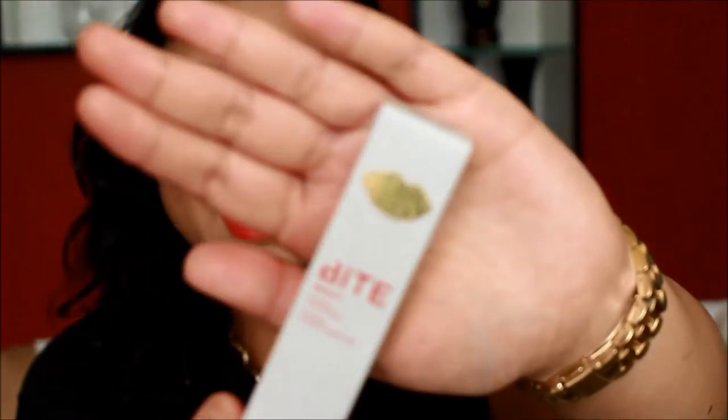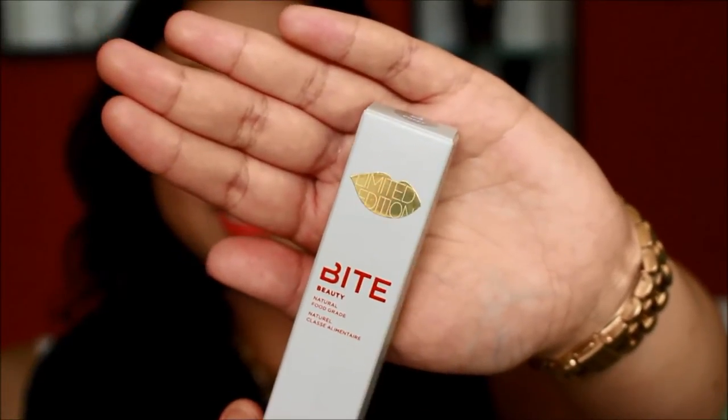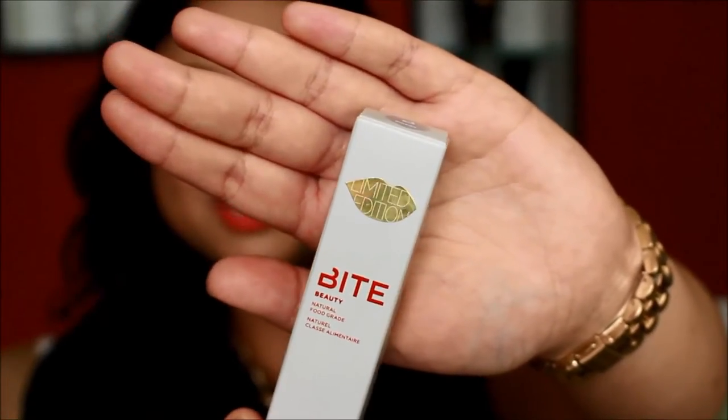One of these pencils is also limited edition, so it came with this really cute golden lipstick on it. It's so pretty — it makes it look super special. Another great thing about their products is all of their packaging is 100% recyclable, so it's environmentally friendly as well.